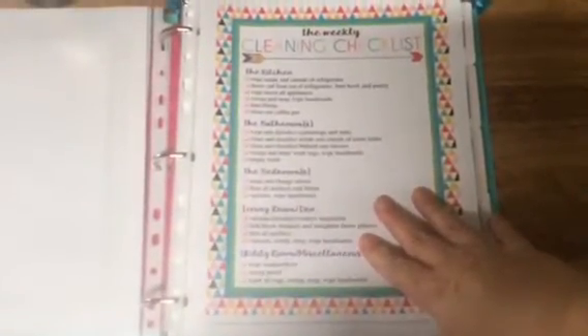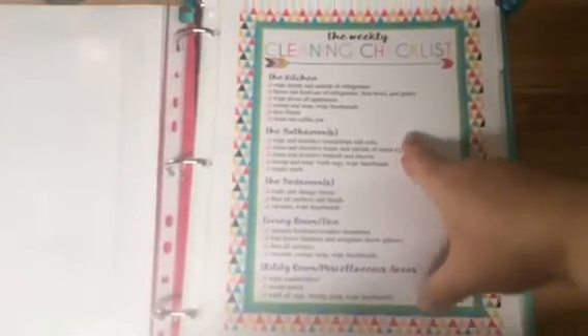There's a daily checklist and then a weekly one. During the week I take one day to do the kitchen, one day for the bathrooms, one day for the bedroom, and then the utility room. That way it makes it easier and you're not overwhelmed by trying to do everything at once.